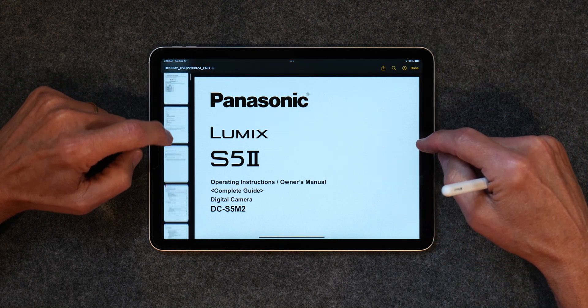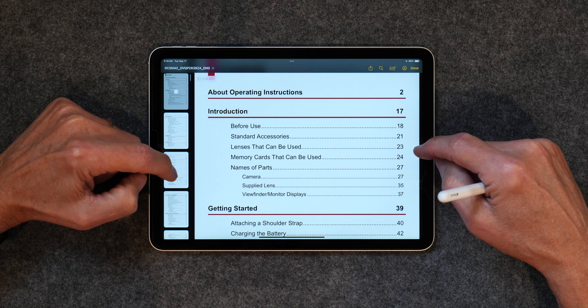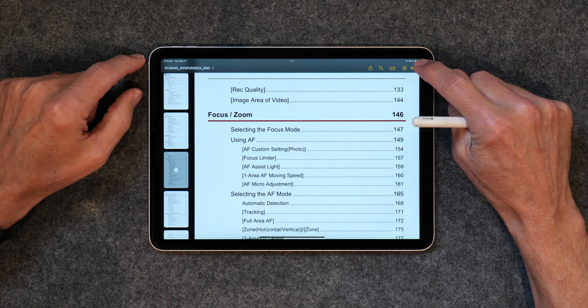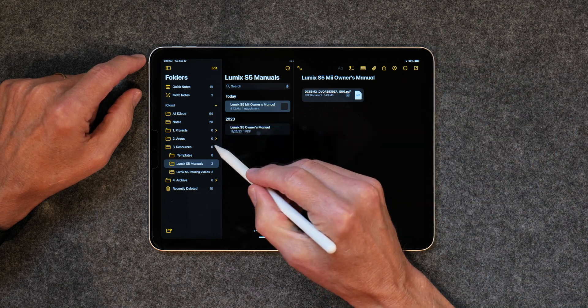And don't forget that Apple Notes supports all different kinds of attachments as well, such as PDFs, images, audio recordings, and more. And best of all, anything on my iPad shows up on my iPhone and Mac. It's just hard to beat.